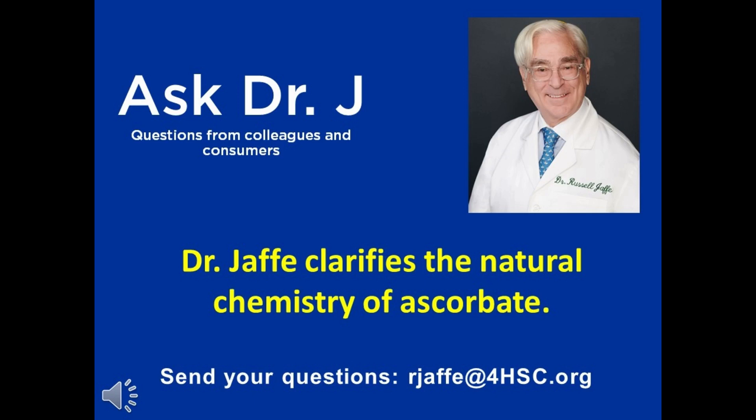Dr. Jaffe, this question comes in from a customer. They're looking to get the facts behind buffered C and ascorbic acid and trying to sort through all of the information about electrons and sodium ascorbate and such. Will you please help us to navigate our way through that?